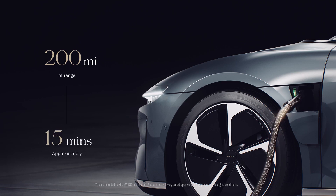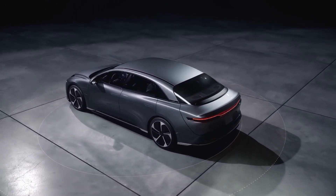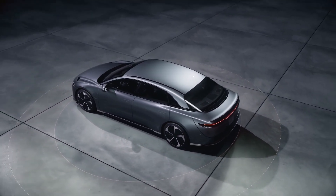Lucid's in-house designed Wunderbox technology comes standard with the Air Pure, handling charging seamlessly and delivering up to 200 miles of range in 15 minutes. Dream Drive also comes standard with Air Pure, which can be optionally upgraded to Dream Drive Pro.